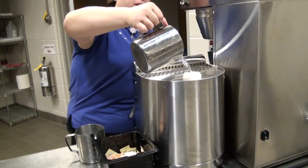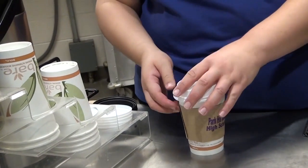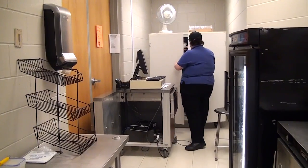What the school may lack in calories, it makes up for in caffeine with an all-new coffee bar. Our school brings in coffee from the Parkville Coffee House and brews it on the spot between 7 and 7:30. With these new additions, we can only hope that they don't close anytime soon.